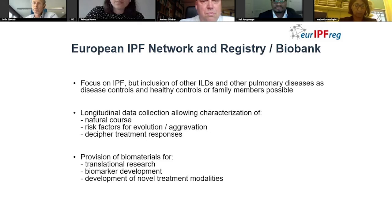We have more than 3,500 parameters, so we can indeed talk about a kind of deep phenotyping of the patients. And of course, as mentioned, we are collecting biomaterials, most importantly lung tissue samples obtained from patients undergoing lung transplant.